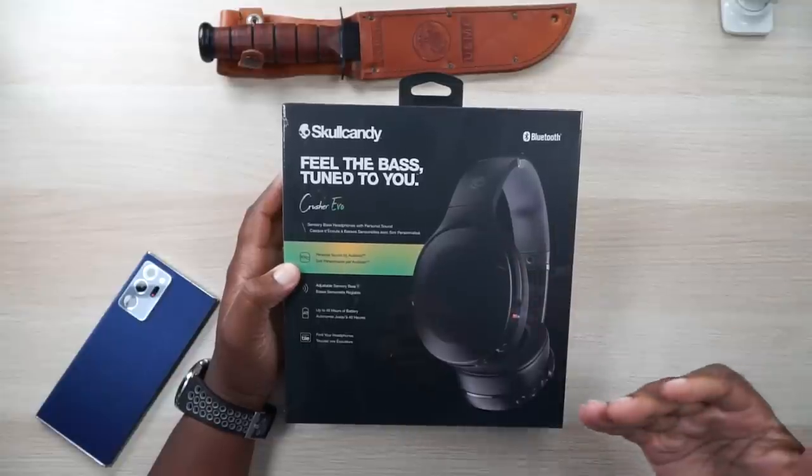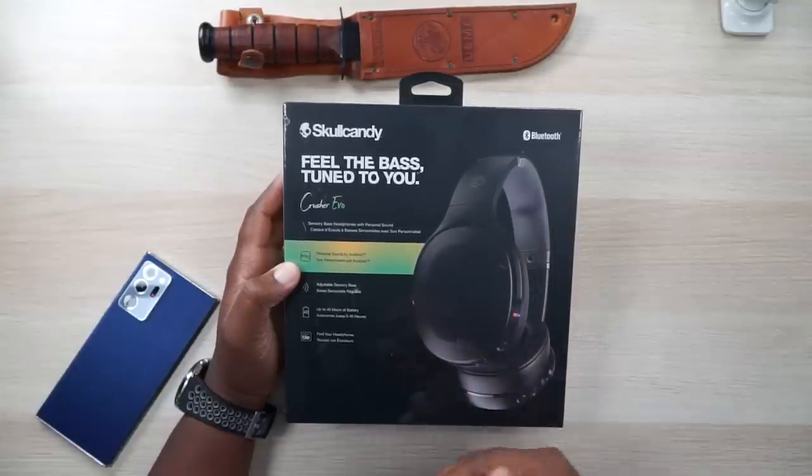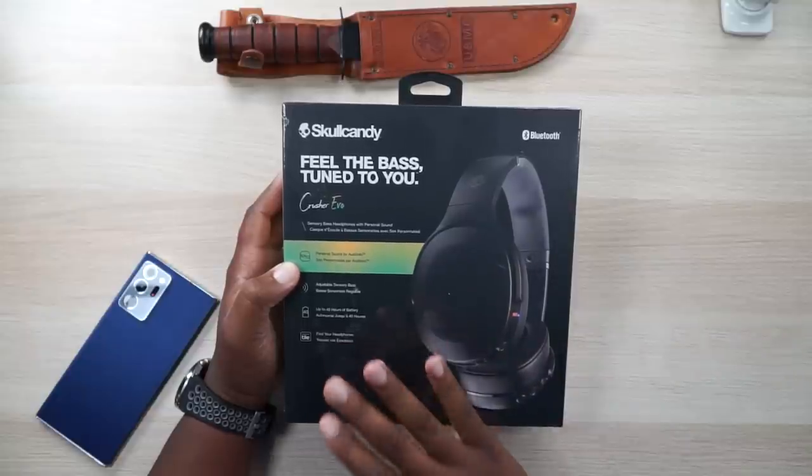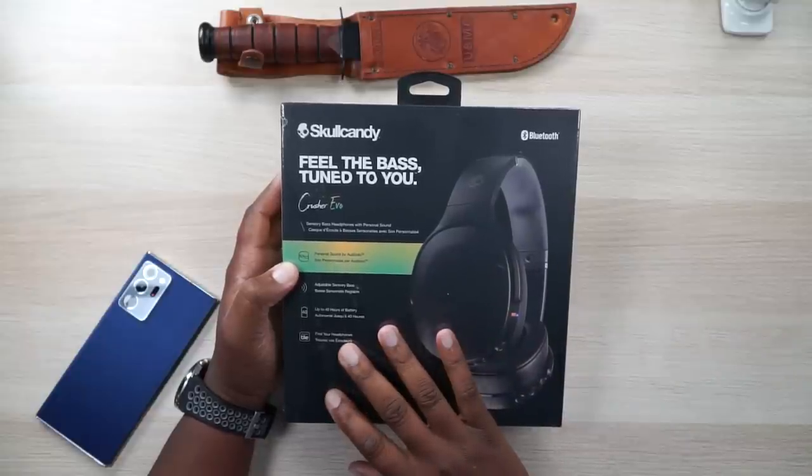Taking a look at a few things on the box: they've got the sensory bass, 40 hours of play time, and they have the Tile feature where you can find your headphones if you lose them. Apparently there is a community of people who can't keep track of their stuff, so they're putting Tile in a lot of things. Skullcandy has doubled and tripled down on that - if you lose your Crushers, you'll be able to find them via the Tile community GPS.